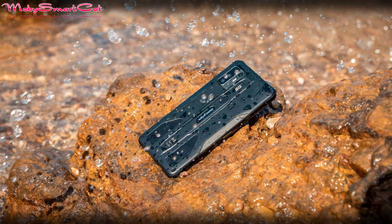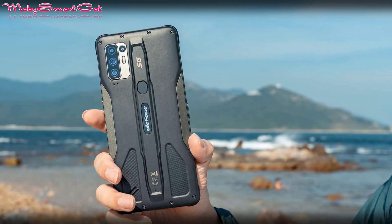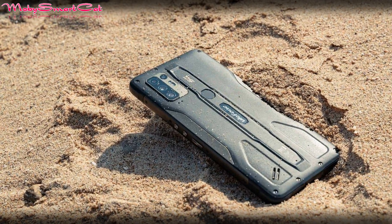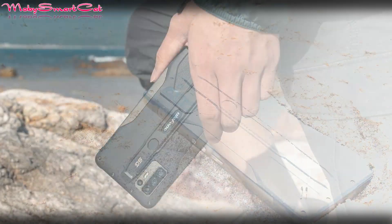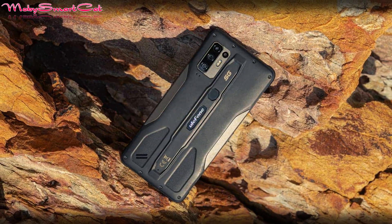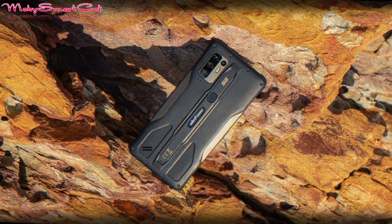Rugged smartphones have been around for a while and they are a popular choice for those who work or live an active life. However, there are not so many 5G phones with a rugged build around. Ulefone has launched what should be the world's first rugged 5G smartphone.